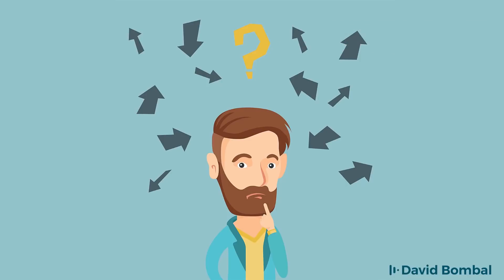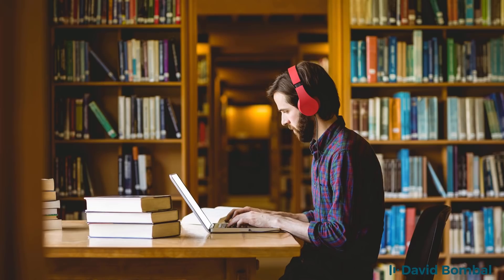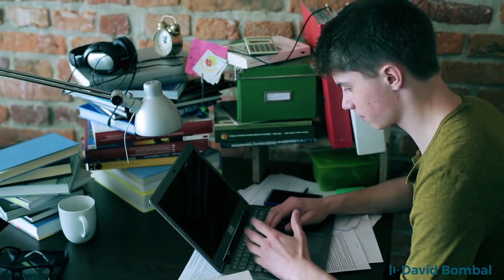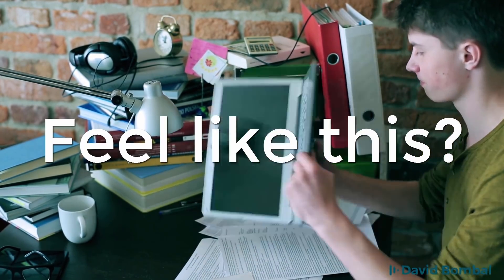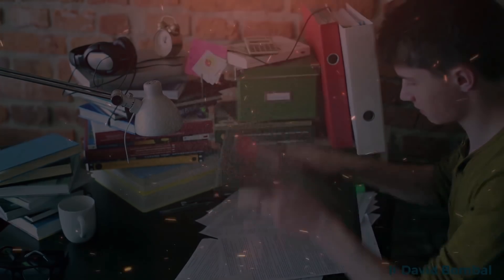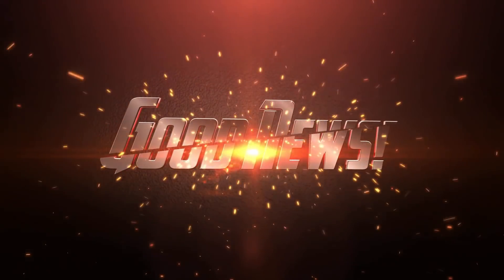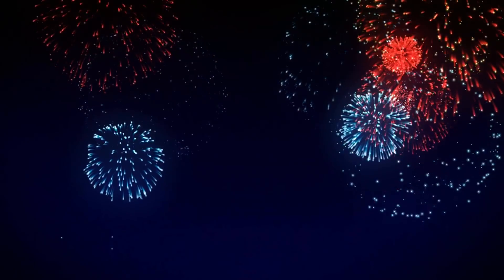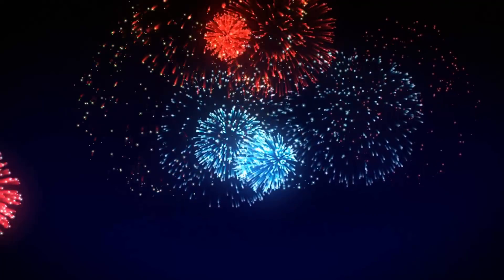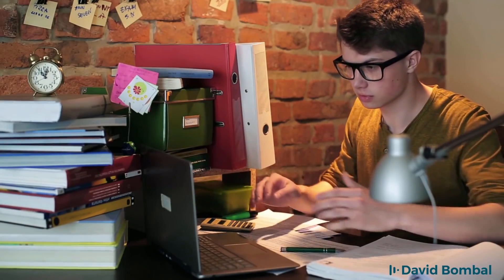Before we get started, let me ask you a question. Are you ready to take and pass your CCNA exam? Are you sure that you are prepared for the exam? This course can give you both the confidence and the knowledge to pass the CCNA exam.